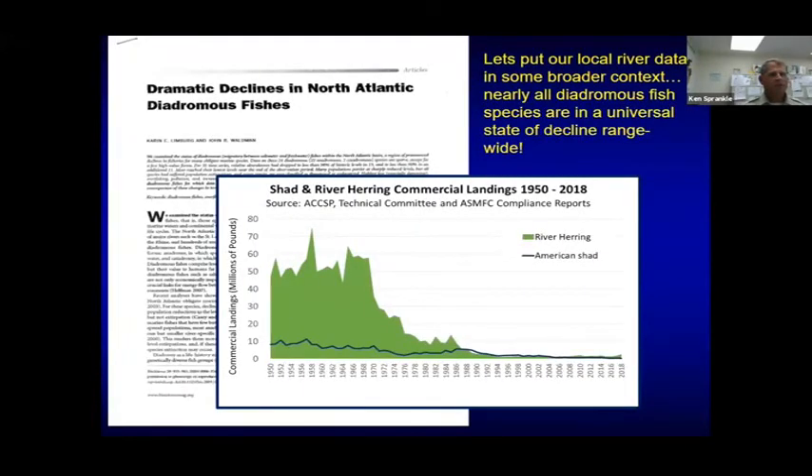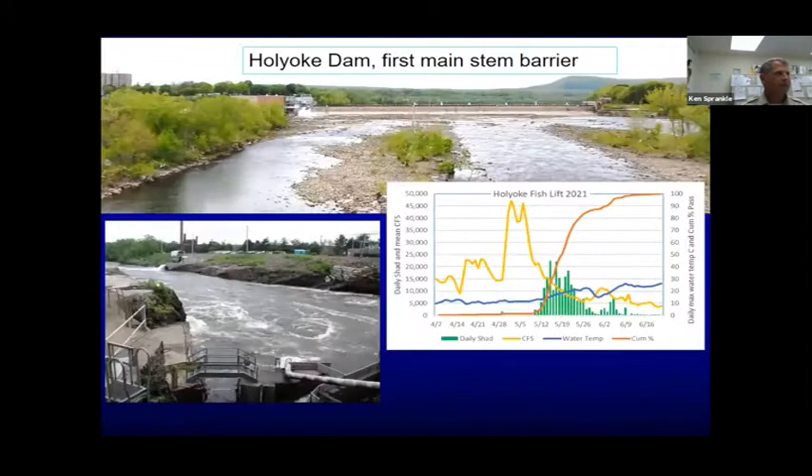Here's some data showing dramatic declines along the Northeast — basically all these migratory fish are in trouble. I gave you some good news on short-nosed sturgeon — those numbers have been increasing in the Connecticut River. And Atlantic sturgeon, we did have some good news. But you can see what's happening with river herring and American shad just since 1950 — not a good situation.